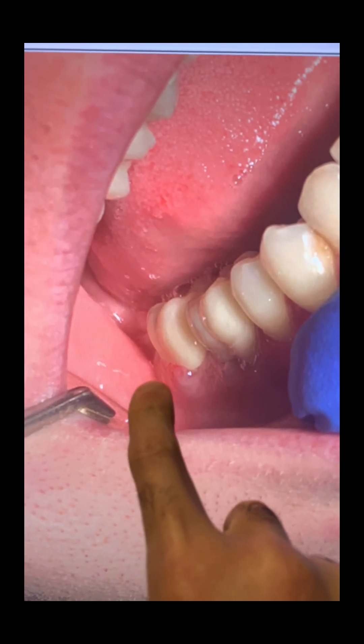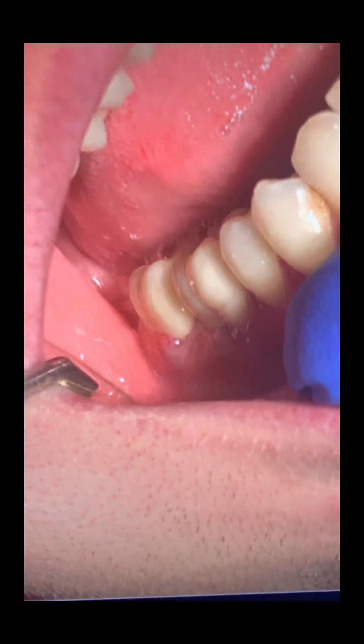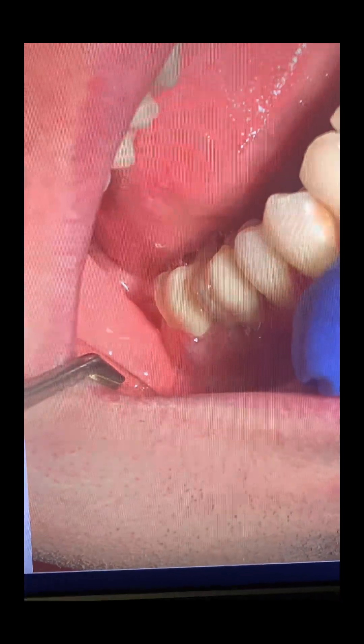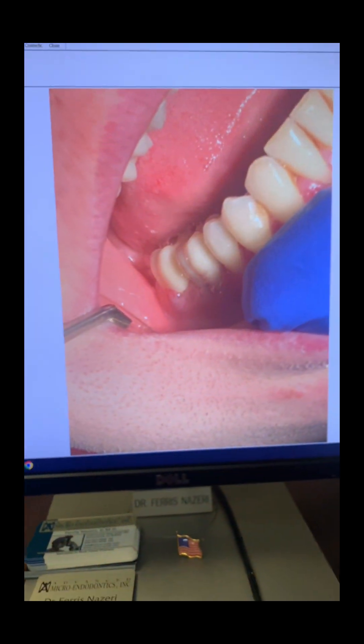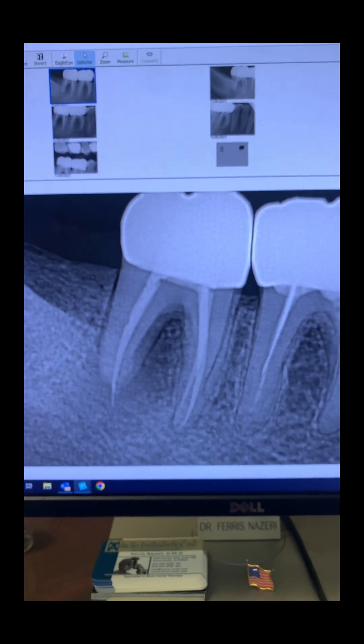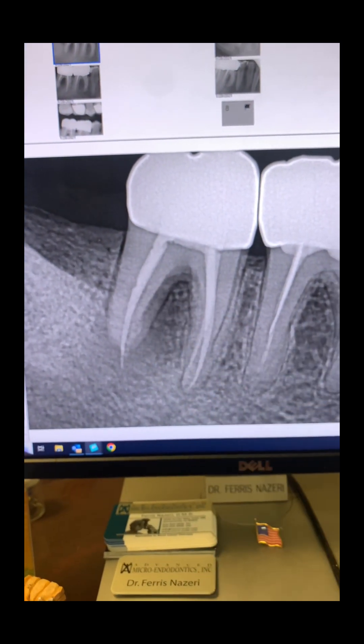That's tooth number 30, tooth number 31, right there as you can see. So we went through the crown and redid the root canal for this patient on tooth number 31 in one appointment.